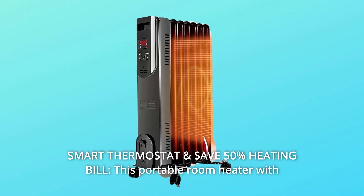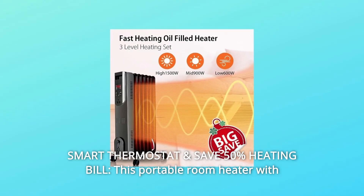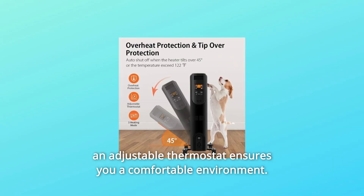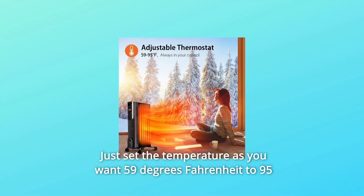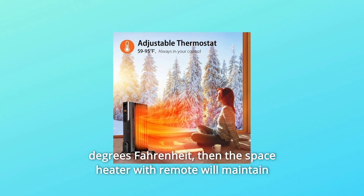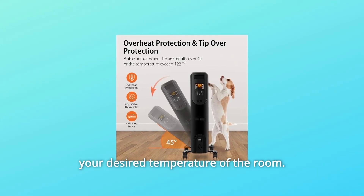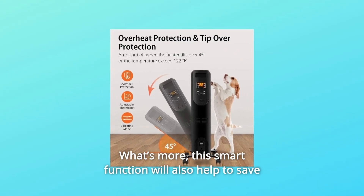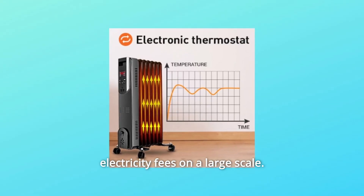Number 2: Smart Thermostat and Save 50% on your Heating Bill. This portable room heater with an adjustable thermostat ensures a comfortable environment. Just set the temperature as you want — from 59 degrees Fahrenheit to 95 degrees Fahrenheit — and the space heater with remote will maintain your desired room temperature. This smart function will also help save electricity fees on a large scale.